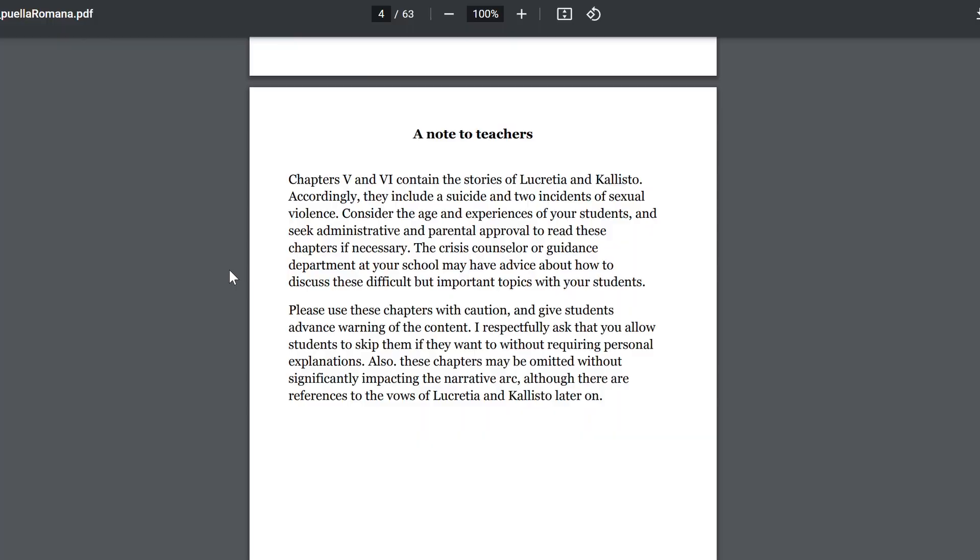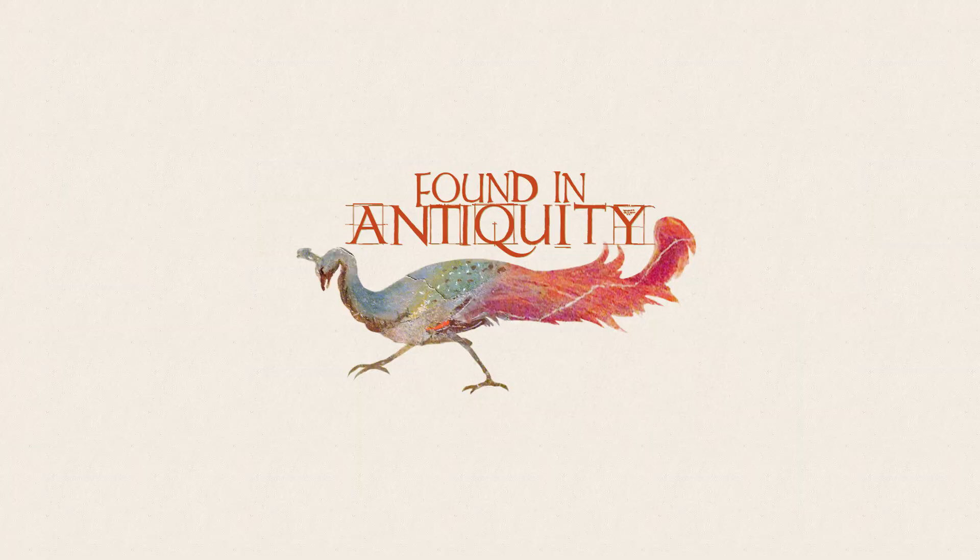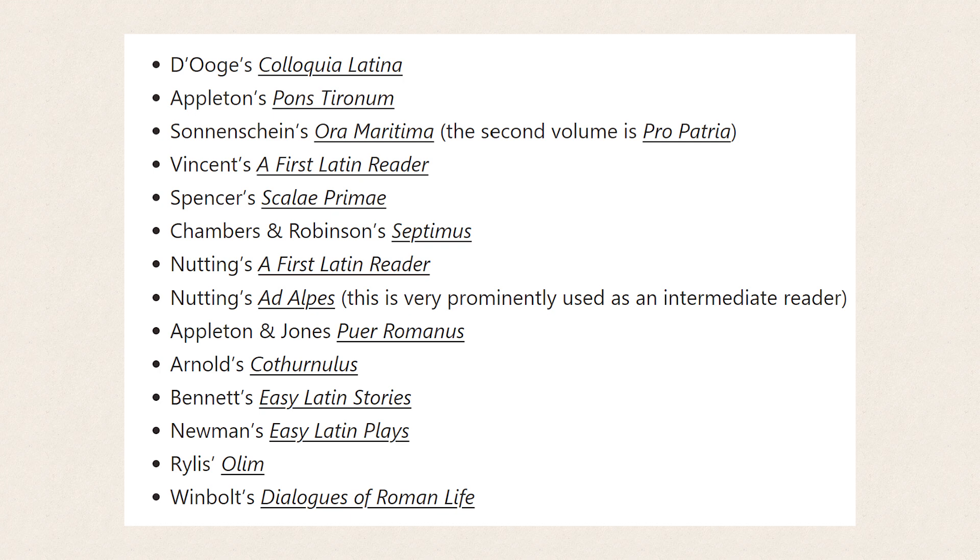I would also strongly recommend combing your nearby libraries — especially university libraries — for copies of any more recently published reader-based textbooks; some have managed to obtain free and completely legal access to Orberg's Familia Romana this way. The following public domain texts are useful rather later in the sequence and many would be better placed as intermediate readers: Duge's Colloquia Latina, Appleton's Pons Tyronum, Sonnenschein's Ora Maritima (second volume: Pro Patria), Vincent's A First Latin Reader, Spencer's Scalae Primae, Chambers and Robinson's Septimus, Nutting's A First Latin Reader, Nutting's Ad Alpes, Appleton and Jones's Puer Romanus, Arnold's Cothurnulus, Bennett's Easy Latin Stories, Newman's Easy Latin Plays, Rylas's Aulium, Windbolt's Dialogues for Roman Life.